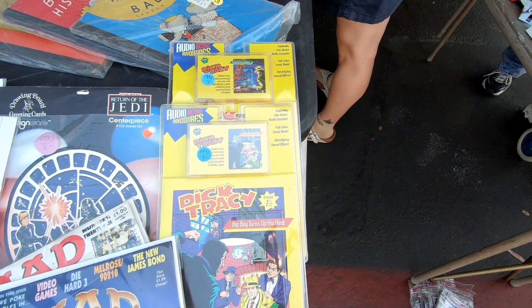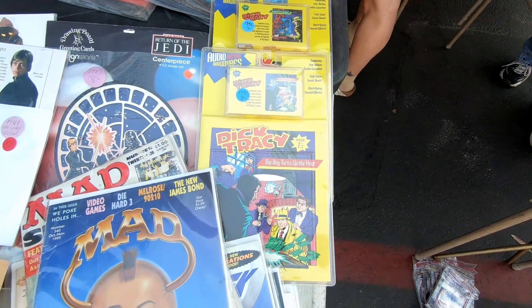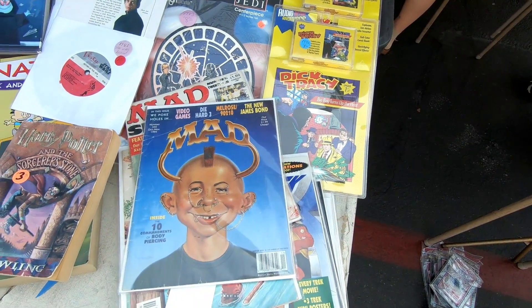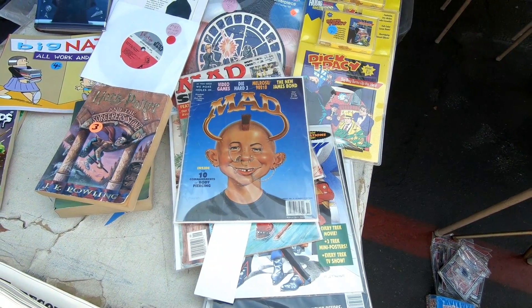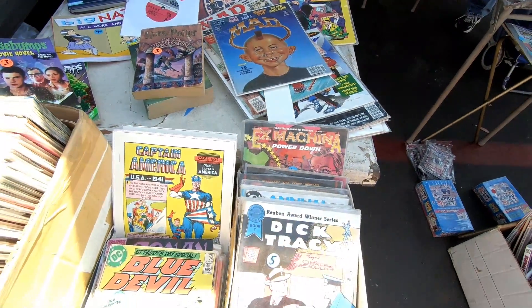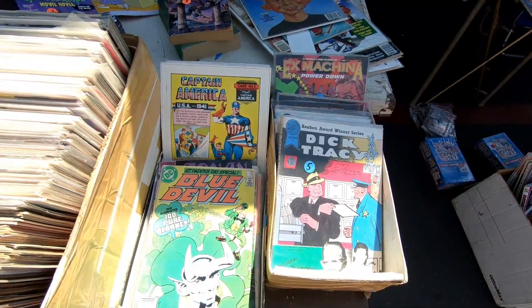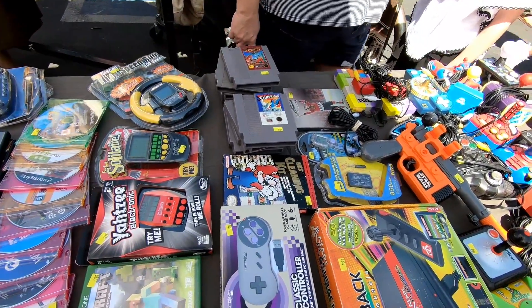Over here we've got some Dick Tracy stories on cassette tape. And Mad Magazine — I used to love Mad Magazine when I was a kid, and it was just recently announced unfortunately that they're going to be ending production of it. That's kind of sad. There was also lots and lots of comic books at this flea market. Just boxes full of them.